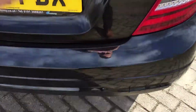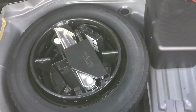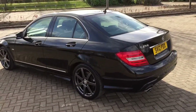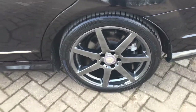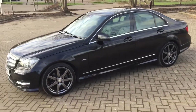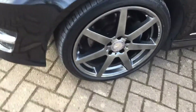Comes with front parking sensors, a space saver spare wheel with tool kit, and the alloys are all nice and tidy.